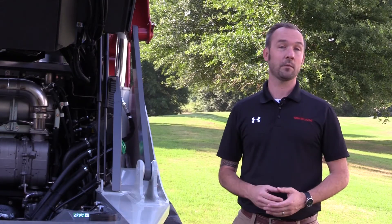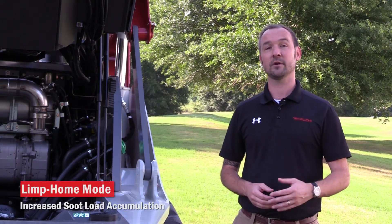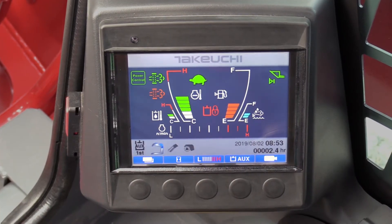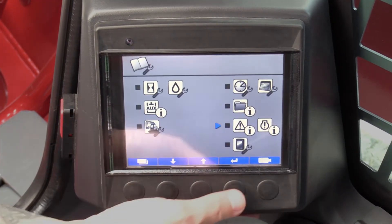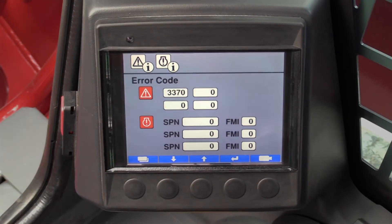What happens if you don't perform a manual regen right away? The soot load is going to accumulate at an increased rate, which will cause the machine to enter into a limp home mode. This will be indicated by the flashing regen request, an engine fault lamp, and an audible buzzer that sounds at one-second intervals. An engine error code will also be shown and recorded in the monitor's vehicle error code display.